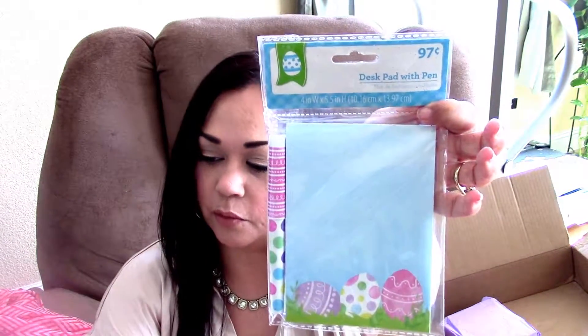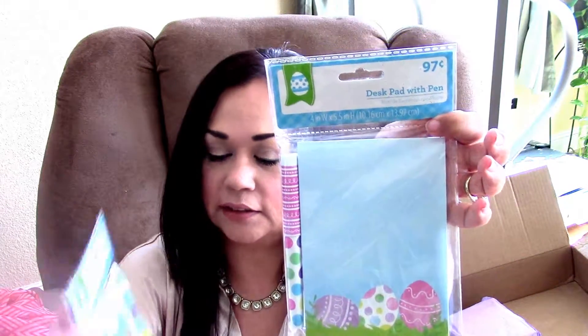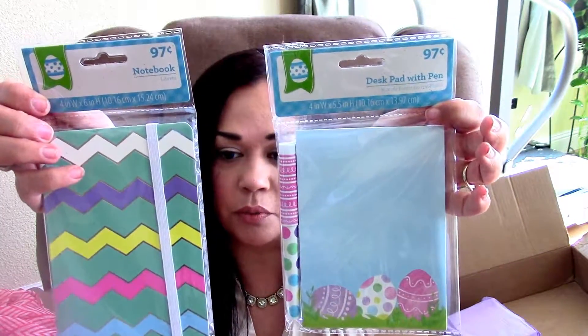And then two more packages — here are the last two packages. I'm going to open up this one next. Get glitter all over my hands. And in here she sent me these adorable notebooks. Look at how cute — this is a desk pad with pen for my desk, and then here's a little adorable notebook. Look how cute that is. Thank you girl.